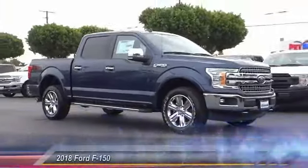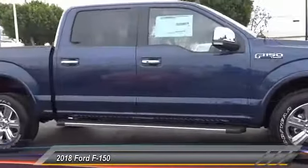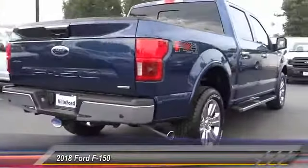The 2018 F-150. A Ford F-150 knows how to handle any situation. It's built to follow orders, no whining. This vehicle has less than 100 miles.